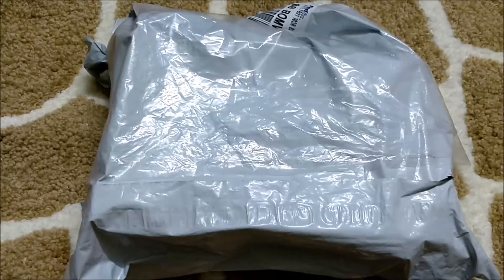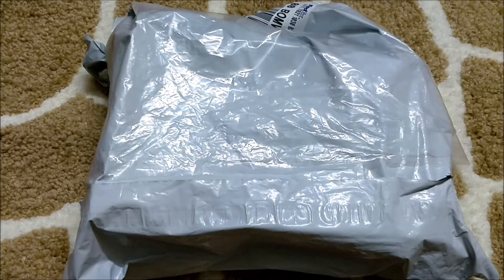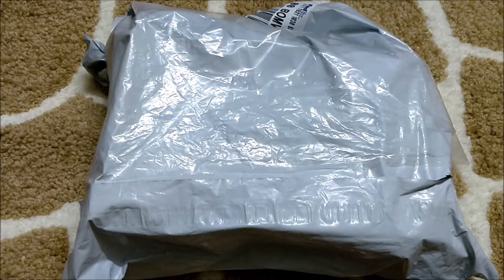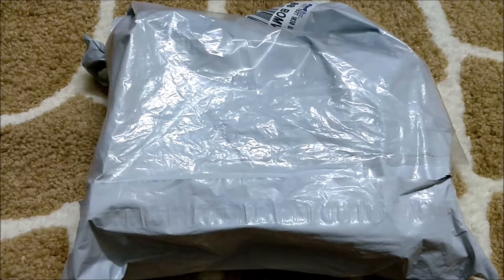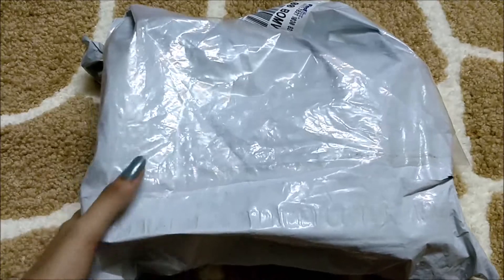Hi guys, welcome to my channel. I am Nidhi and today I will be unboxing and reviewing my favorite subscription box, that is Elegance and Grace. I am always very excited when I receive this box and to do unboxing and share it with you guys. So yeah, let's get started — I'll just remove this plastic cover from the box and we'll see what all I have received.